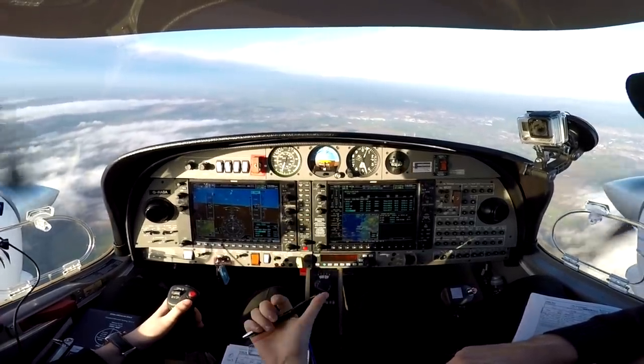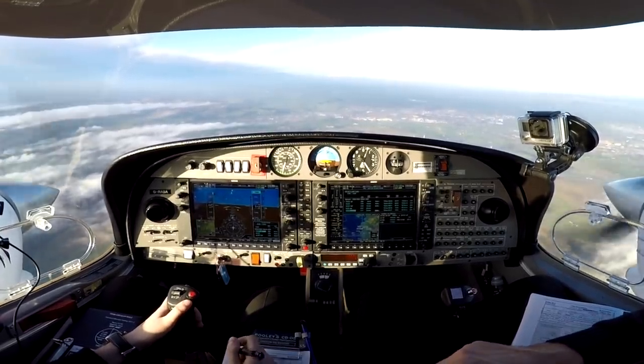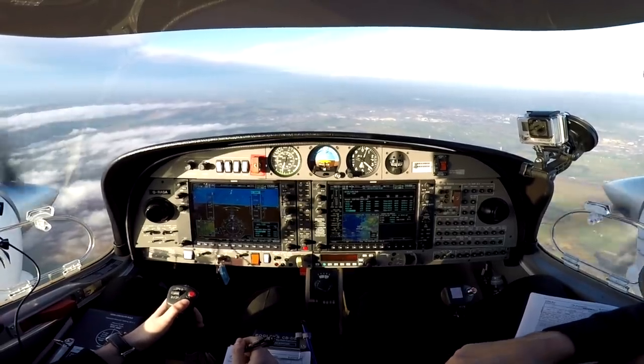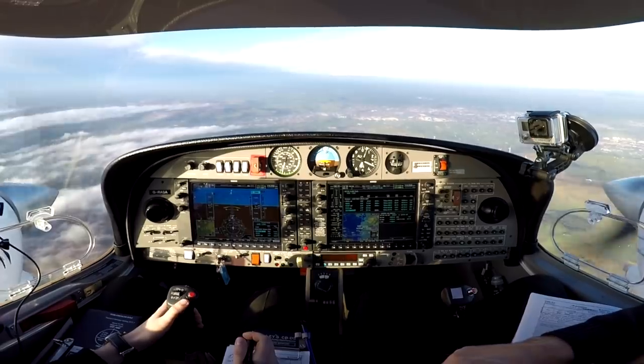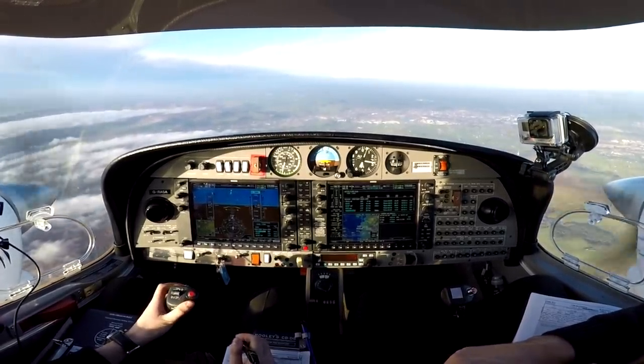ATC advises Golf Sierra Alpha: leaving controlled airspace in approximately five miles, service will terminate. Only contact seen on radar potentially affecting us is in our one o'clock position at about five miles range with no height information. We copy that, Golf Sierra Alpha.